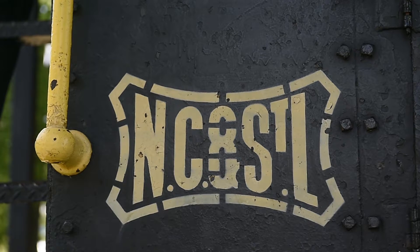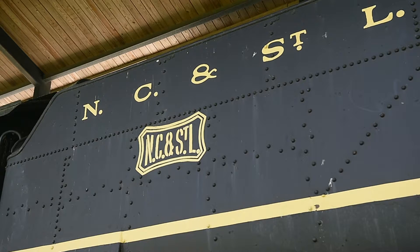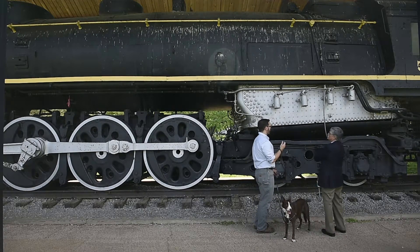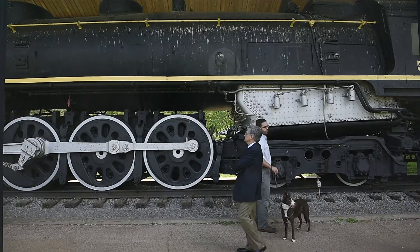We do have a relationship with the Nashville and Eastern Railroad and the Tennessee Central Railway Museum. The Nashville and Eastern Railroad has given us a letter of commitment that once this locomotive is restored, they will allow it to run on their line, which is approximately 108 miles long. This will be used for tourism, education, and historic preservation.